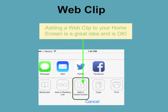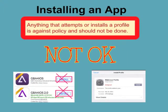Adding a web clip is a good thing to do because it will allow you to quickly get to a website that you frequent. It is not breaking any sort of rule to do this because it's simply a shortcut to a website. Students are not allowed to install an app. You need to be aware that anything that attempts to or does install a profile is against policy and should not be done. We monitor all iPads with our mobile device management system, and we see when profiles have been added. Please refrain. If you're not sure, ask.